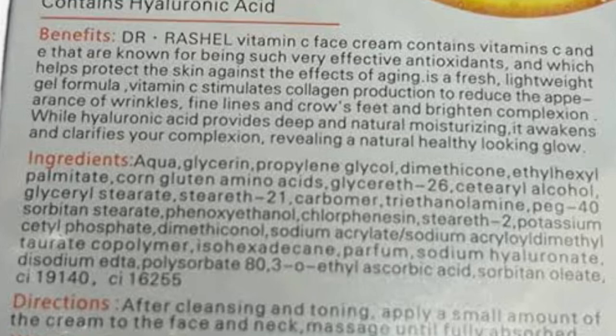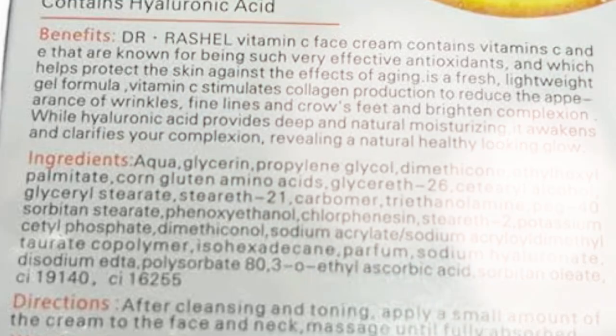The star ingredients of this product are vitamin C and hyaluronic acid. Vitamin C is a brightening agent — it helps brighten the skin and it's also an antioxidant. Hyaluronic acid helps moisturize the skin, plump it, and retain moisture. So those were the two main things I was expecting from this product when I started using it.